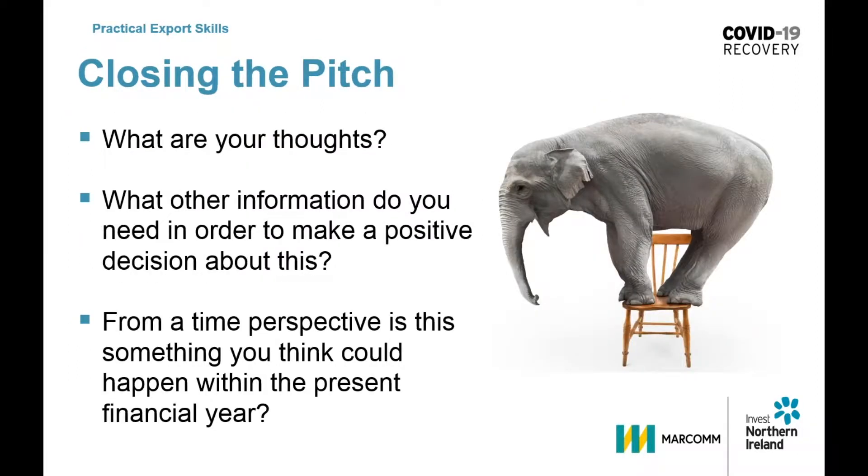For the elephant the zookeeper's approach to the questions is very different. Their approach will be much slower, much more serious, and they are prepared for long silences after the question has been asked. What are your thoughts? What other information do you need in order to make a positive decision about this? From a time perspective, is this something you think could happen within the present financial year?